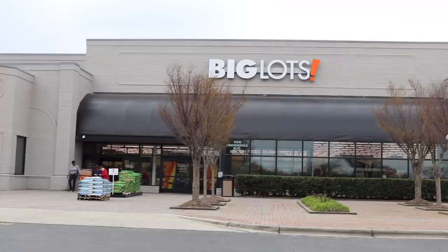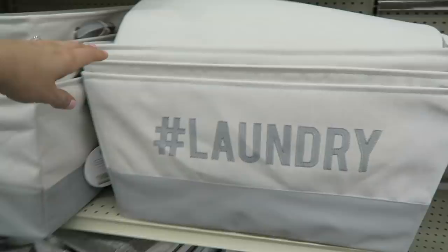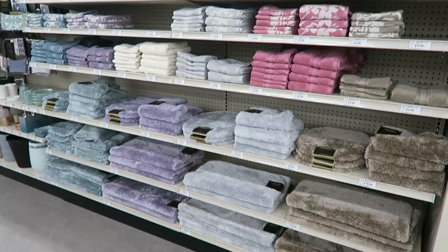Hey guys, you may remember my last Big Lots shop with me video. I hadn't been there in years and I was blown away. I got a patio set on a serious dime. The organization stuff in there is so affordable. Big Lots saw the video and sent me this gift card to go in and make over a section of Carson's room. He is starting first grade. Everything is so affordable, I love this store so much. Let's go check it out.